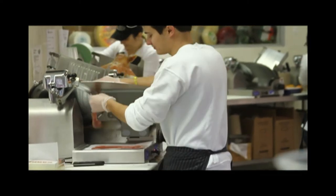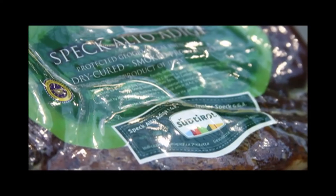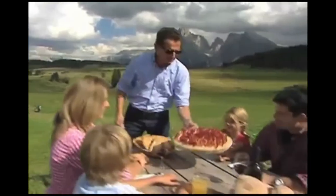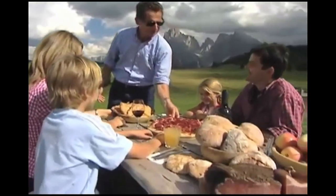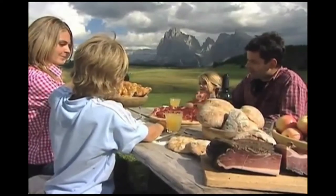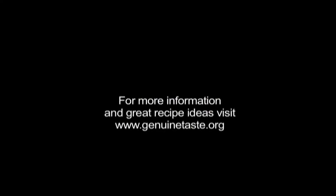Now that we've learned all about the PDO and PGI quality control system, let's go to perhaps the most important part — how to enjoy both products. The good news is that you don't need enhanced culinary skills to enjoy these two products. Here are a few simple ways to enjoy Asiago and Speck Alto Adige. For more recipes and information, you can check out www.genuinetaste.org.